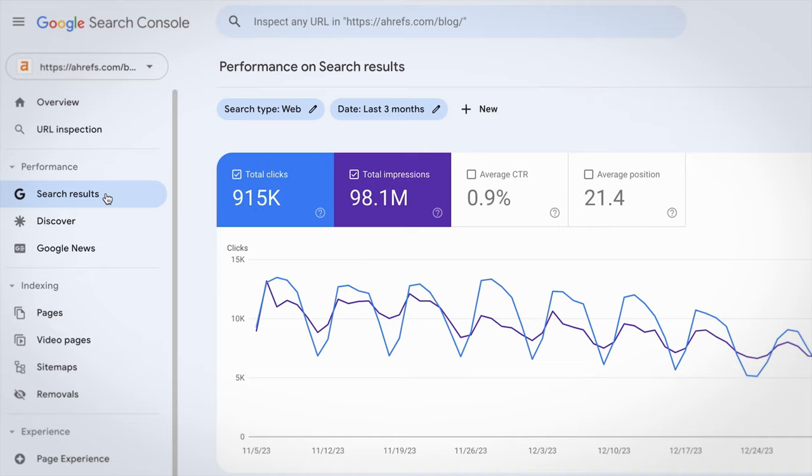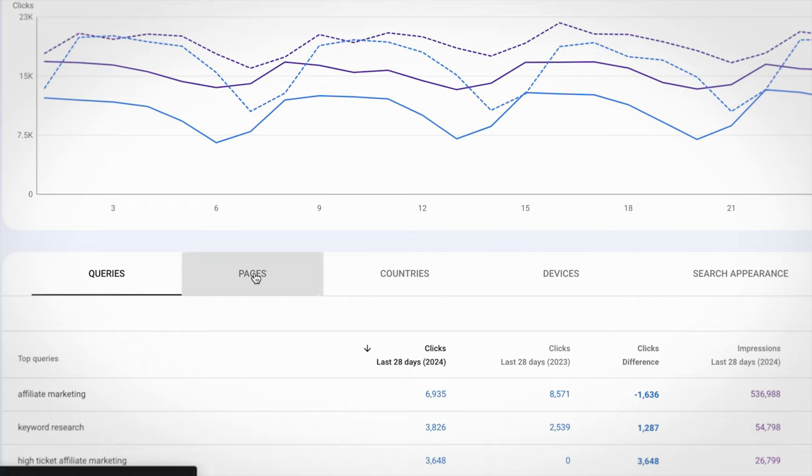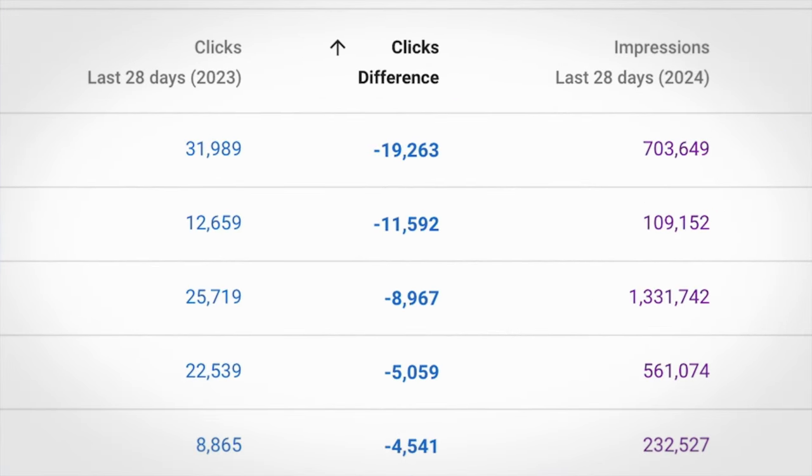So I went to the Performance Report in Search Console, set the comparison to year over year traffic, went to the Pages tab, and sorted the table by clicks difference. And I couldn't believe it — we lost like 20,000 clicks to this page.